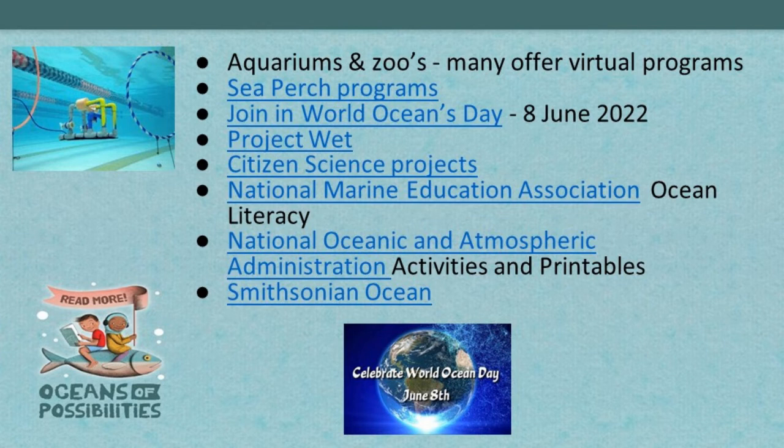Aquariums and zoos are obvious partners, and a lot of them offer virtual programs now — you don't need to be in a particular state to access great virtual programming. World Ocean Day is June 8th. Consider citizen science projects as well — in New Hampshire, one library used summer learning grant funding for a citizen science project that tested the water quality of a large river in their community.